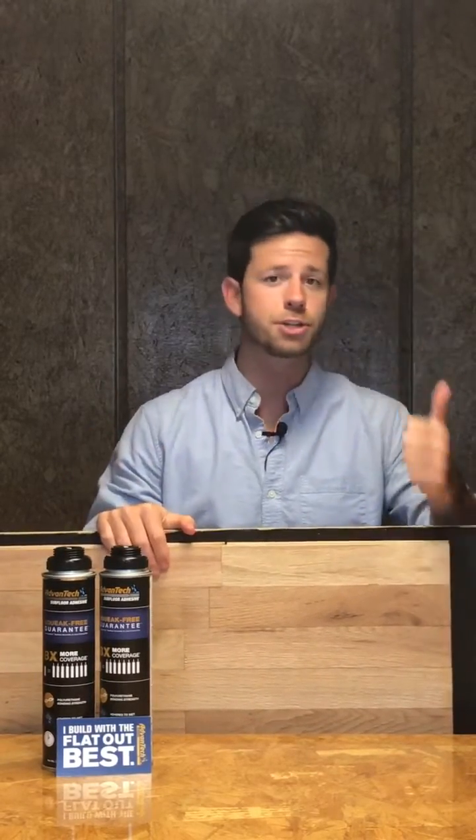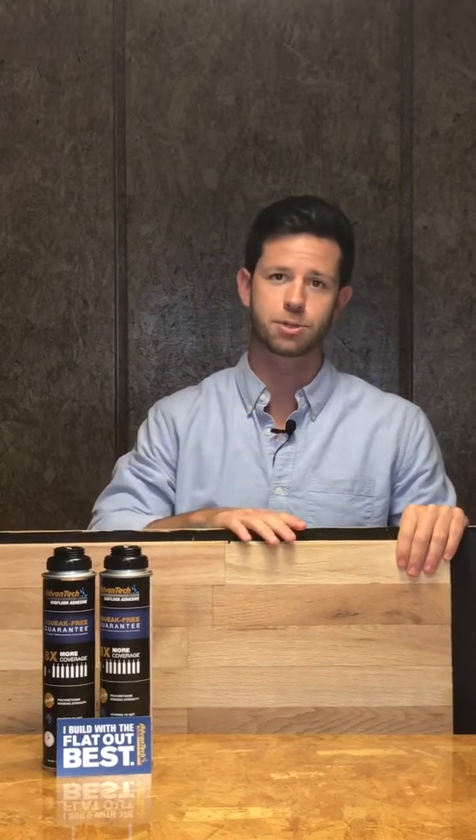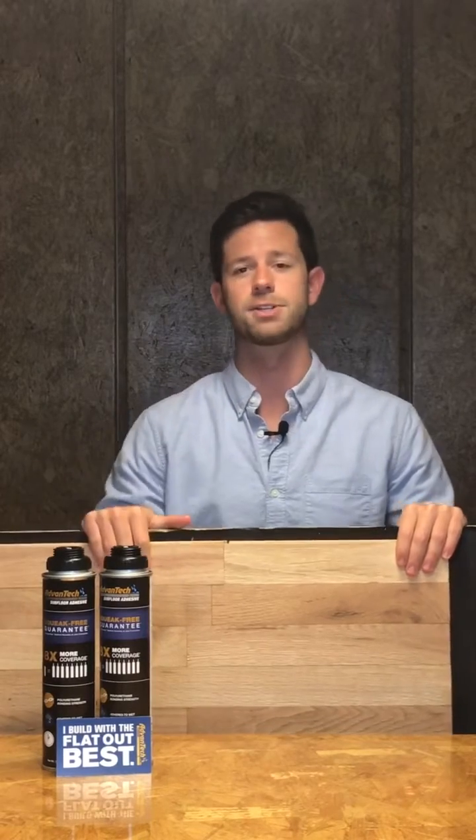So when you combine a 10% higher fastener holding power with the increased strength and stiffness of Advantech subfloor, you've created a much better substrate for your high quality finished hardwood flooring installation.